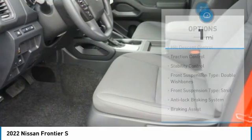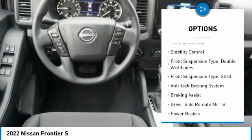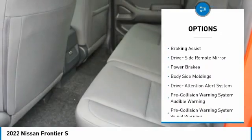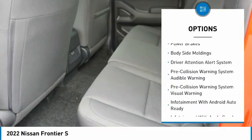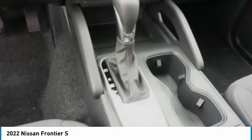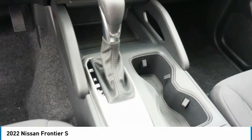Here are some of this vehicle's great options: hill descent control, traction control, stability control, front suspension type double wishbones and strut, anti-lock braking system, braking assist, driver-side remote mirror, power brakes, and body-side moldings.